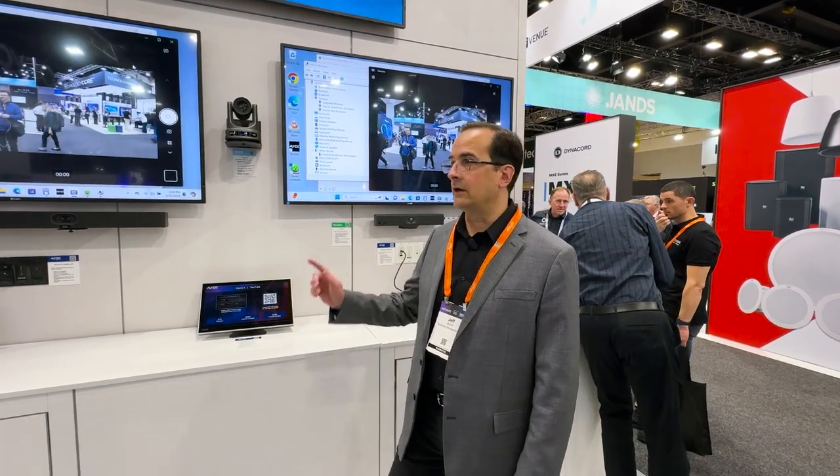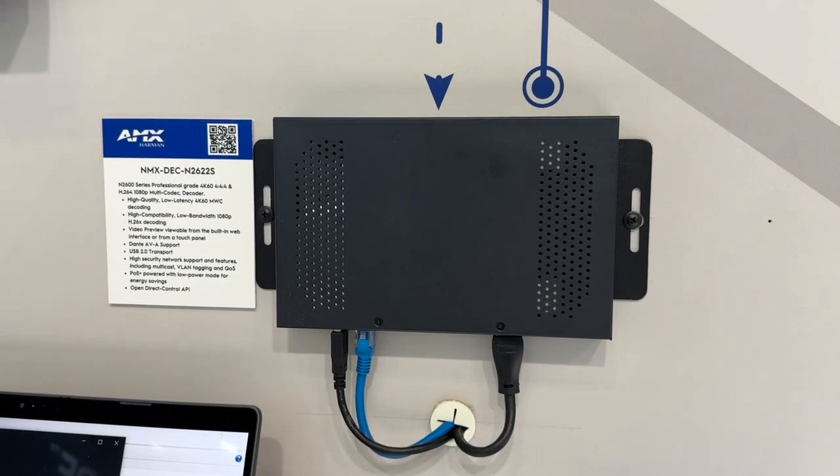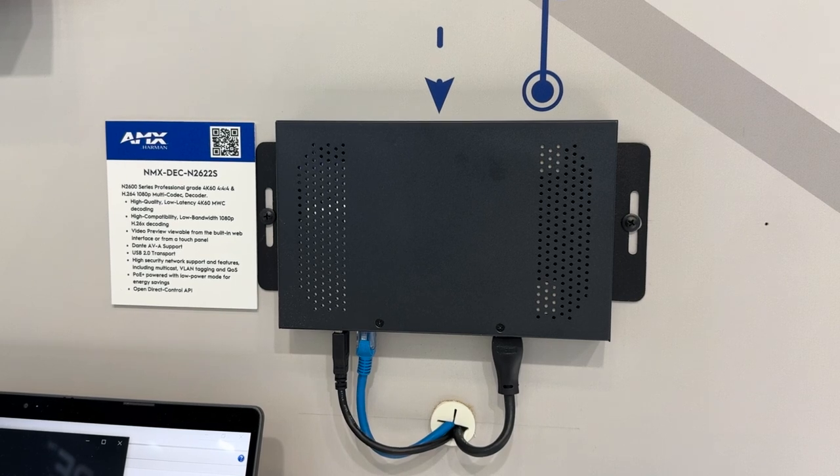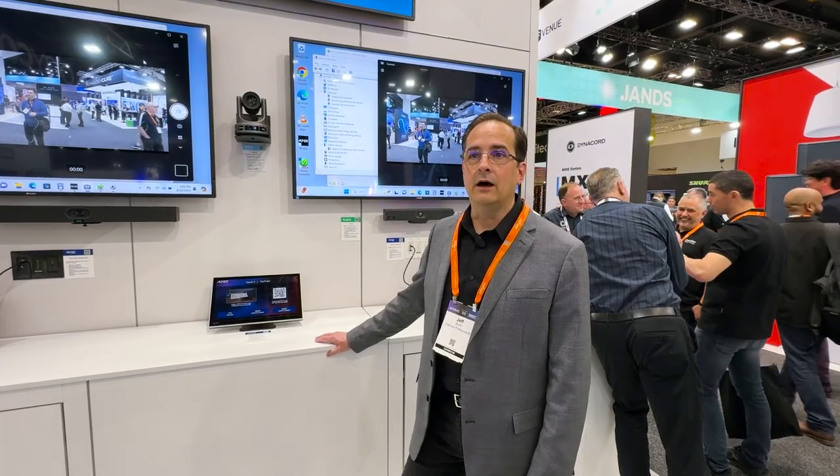Hi, I'm Jeff Perch, Director of Product Management for AMX with Armin, and I'm here at Integrate to talk about our new N2600 Network AV solution. It is by far the most feature-rich, highest quality, lowest latency network AV product on the market.